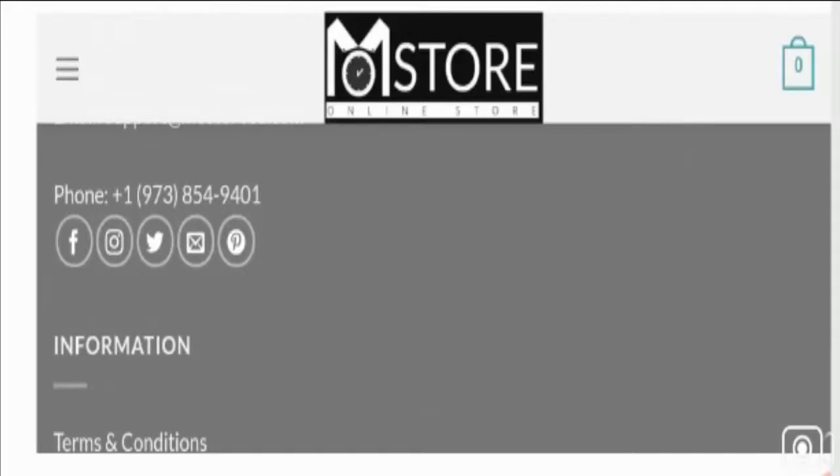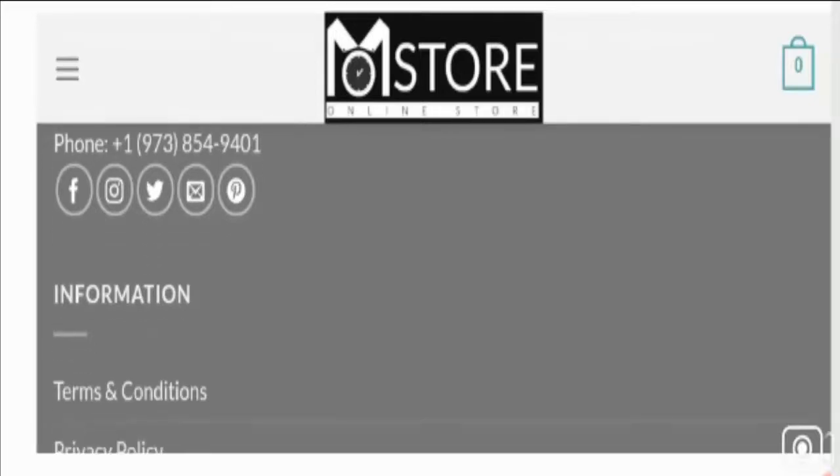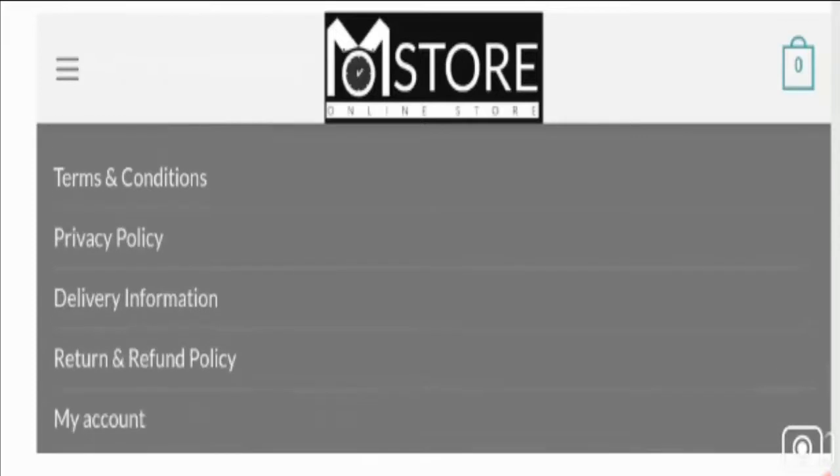The site has no real social media presence at all. They have provided some social media icons, but these icons are misleading and inactive. When you click a particular social media icon, you are redirected to a product page on the website rather than a social media profile — another negative sign.